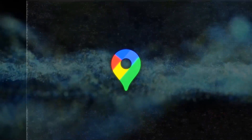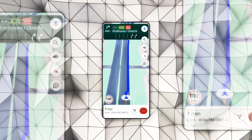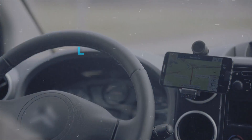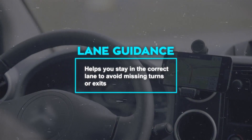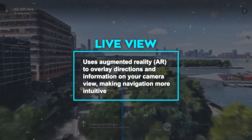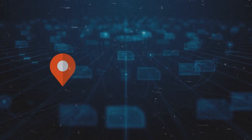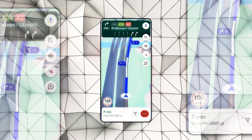Moving on to the third feature: Enhanced Navigation. This improvement in Google Maps utilizes AI to offer more precise and useful directions for driving, biking, and walking. Key features include Lane Guidance, which helps you stay in the correct lane to avoid missing turns or exits, real-time traffic information to avoid delays, and Live View, which uses augmented reality to overlay directions and information on your camera view, making navigation more intuitive. These AI-driven features process a massive amount of data, including GPS signals, satellite imagery, and user feedback, ensuring the most accurate and up-to-date navigation information.